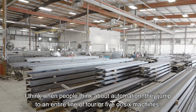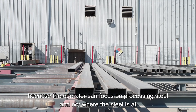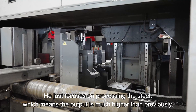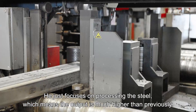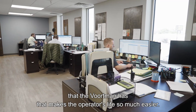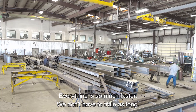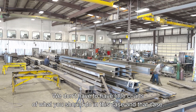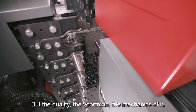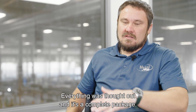When people think about automation, they jump to an entire line of four, five, or six machines — but even on the back-to-back setup of the saw and the drill, it's huge for us because the operator can focus on processing steel, not where the steel is or where he has to move it. Throughout the years, we've noticed all these little features that Voortman has that make the operator's life so much easier. The operator doesn't have to know what the machine knows and does for him. Everything is so much faster — we don't have to train as long, we don't need little charts. Everything is straightforward, and the quality and mechanics of the Voortman — you can just see it. Everything was thought out, and it's a complete package.